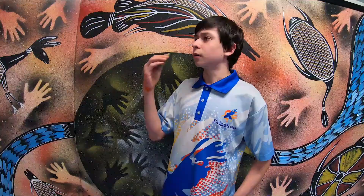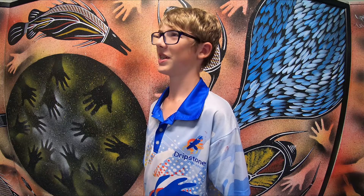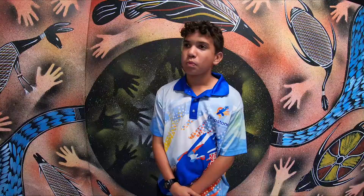He taught us how to make kangaroos. There was a bird and there was also fish. And I did a film-like lizard which was really fun. I decided to go for the barramundi because it was the easiest one for me to find, and I like barramundi.